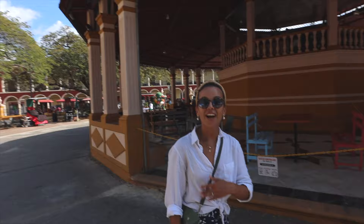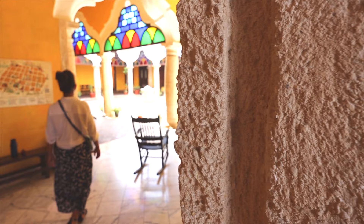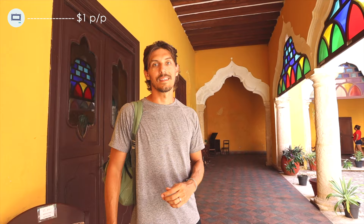Across the street from the cathedral is the town's main square, called Plaza de la Independencia. On the other side is Centro Cultural Casa Número 6 — an old colonial home where you get a sense of how wealthier people used to live in Campeche. I love this style: the open courtyard, the giant windows and doors, and all the ocean air just floating through.